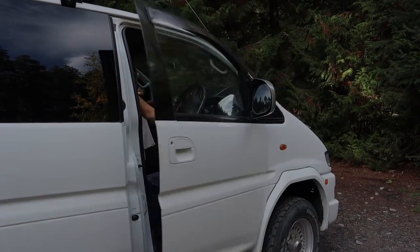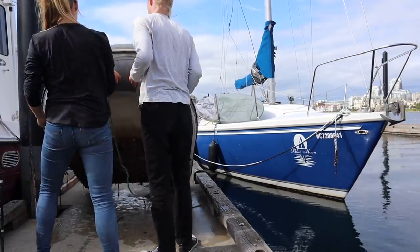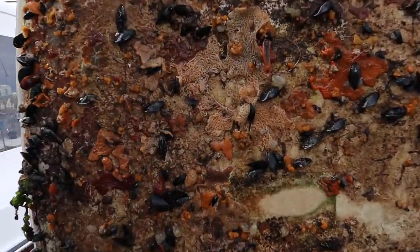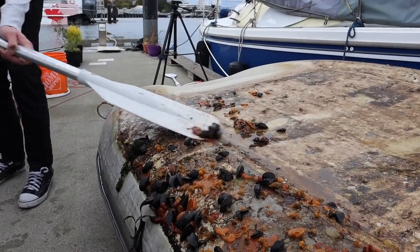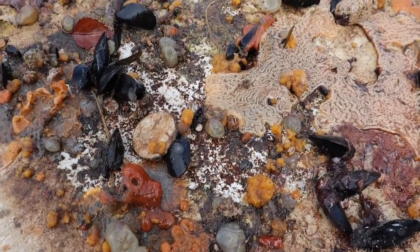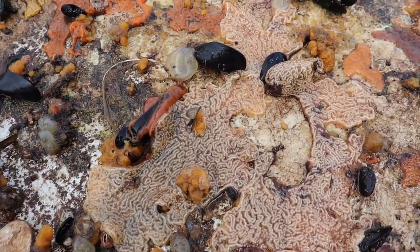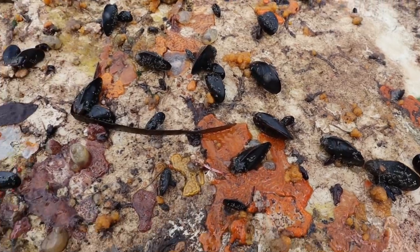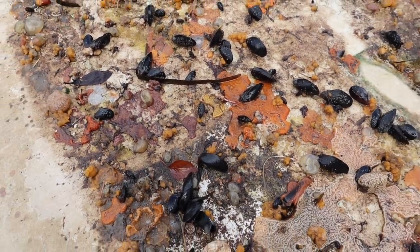A couple days ago we pulled out the dinghy and got quite the surprise. We held it up and it was covered in a smorgasbord of sea creatures and different things — pretty cool, very fishy. We scraped it off. Sort of a sad day for all those mussels and things, though we don't feel too bad. If anybody knows what the different creatures are, we'd be very interested. There were some orange stringy ones that looked like eggs, some clear ones that looked like little jube jubes, mussels, little things, and some worms.